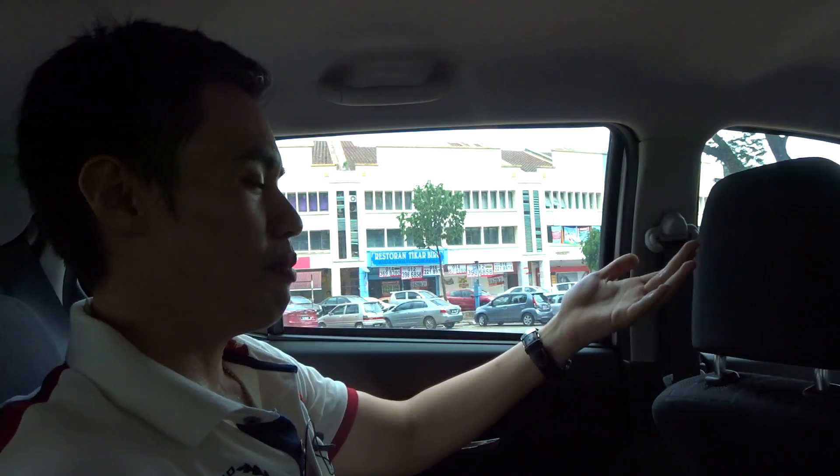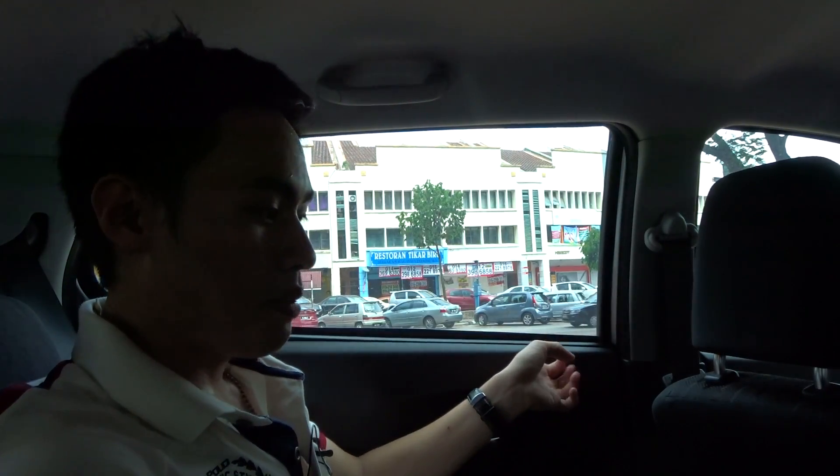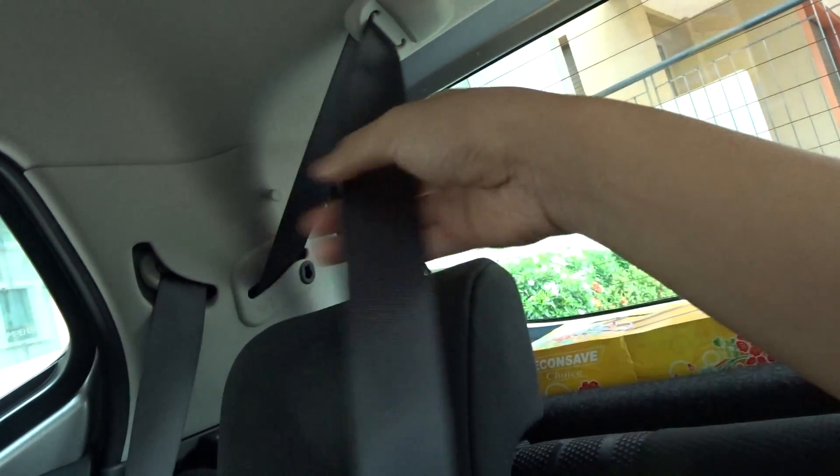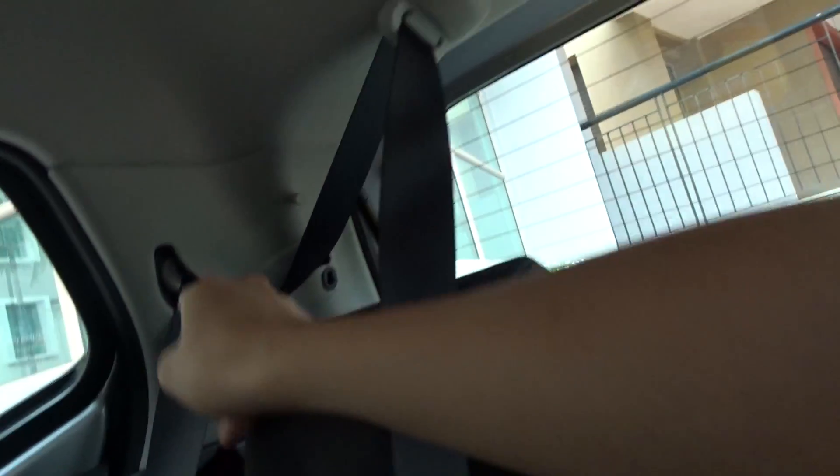The rear space is kind of decent. I'm about six feet tall, 185 cm, and there's actually about two fists of headroom before I touch the roof. The seats are a little bit on the uncomfortable side, but that's what you expect from a very cheap car. At least the door handle feels solid. The seatbelt is in a very odd position, and the middle seatbelt is dangling right in the middle.